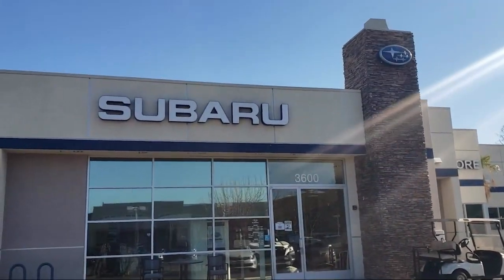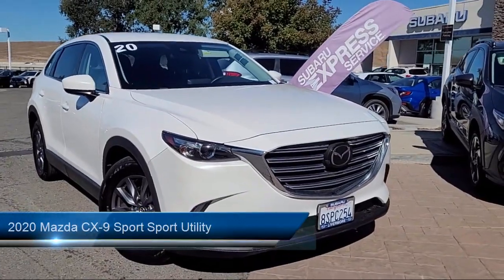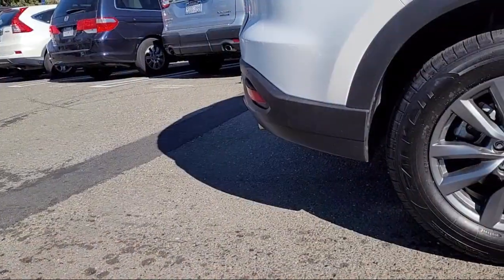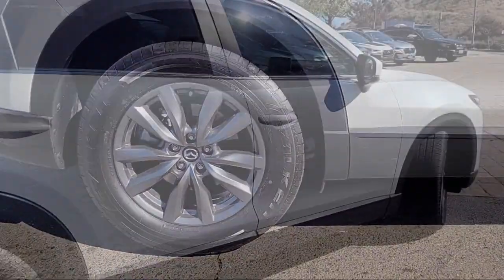Welcome to Livermore Subaru. Here's a look at one of our great vehicles for sale. It comes equipped with keyless entry, rear view camera, rain sensitive windshield wipers, third row seating, leather steering wheel with auto tilt away, and heated front seats.